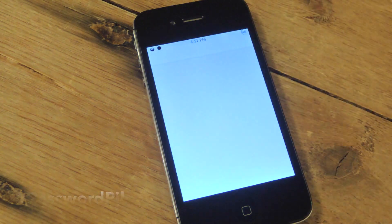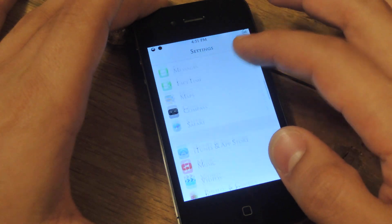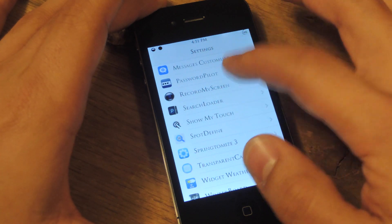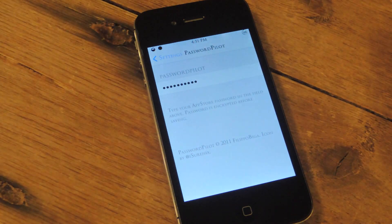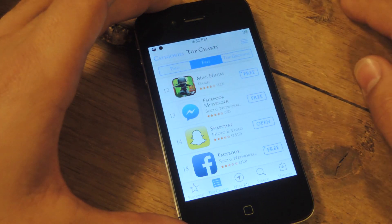After installing, go to your stock settings application, scroll down and find the preferences, and there's literally nothing to it except typing in your password for the last time. So after that, go into the App Store and try installing an application.